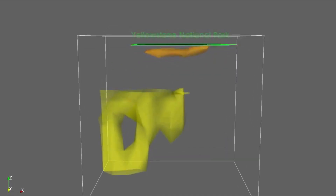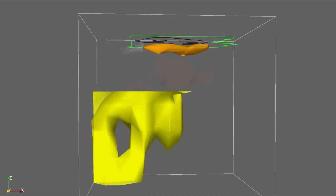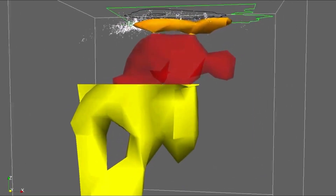Yellowstone: How scientists discovered a supervolcano double the size originally thought.